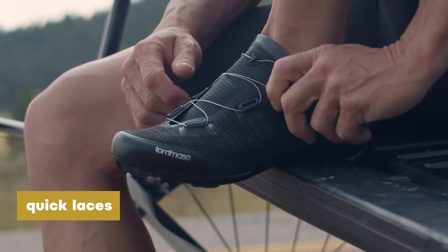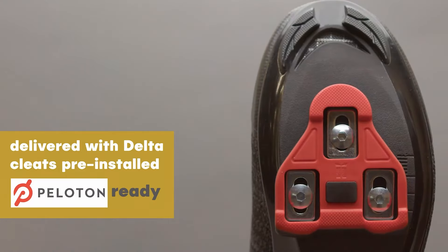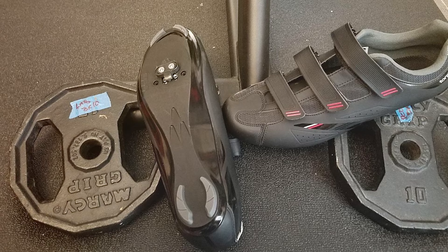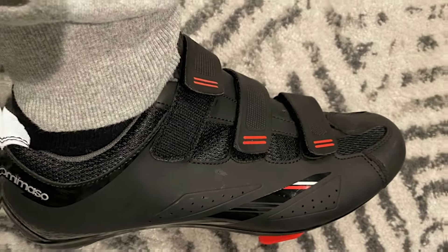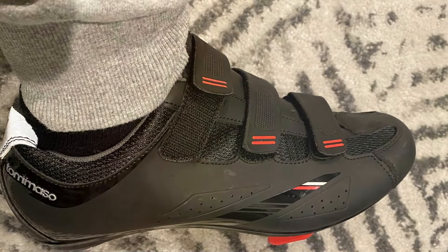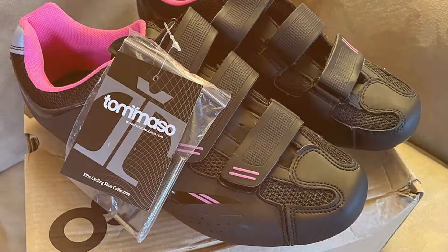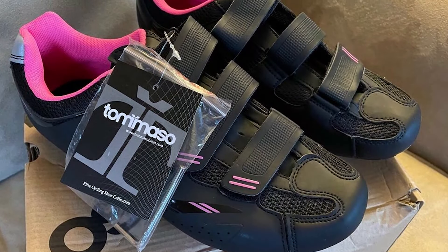The padded tongue and collar provide additional comfort, reducing pressure points and preventing discomfort. The reinforced heel and toe areas add durability, ensuring the shoes withstand the rigors of regular use. Available in various colors and designs, the Tomaso Indoor Cycling Shoes are both functional and stylish. They offer a great combination of performance, comfort, and durability, making them a top choice for dedicated indoor cyclists.